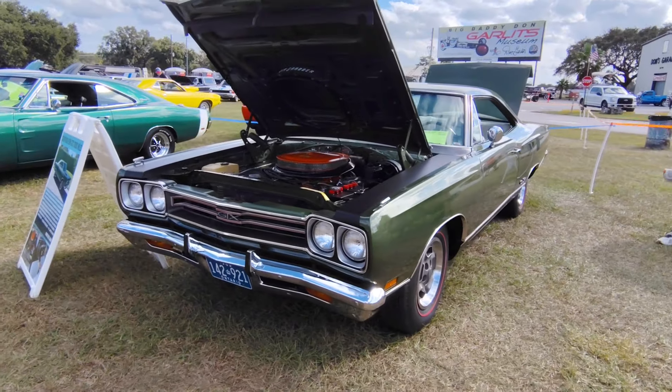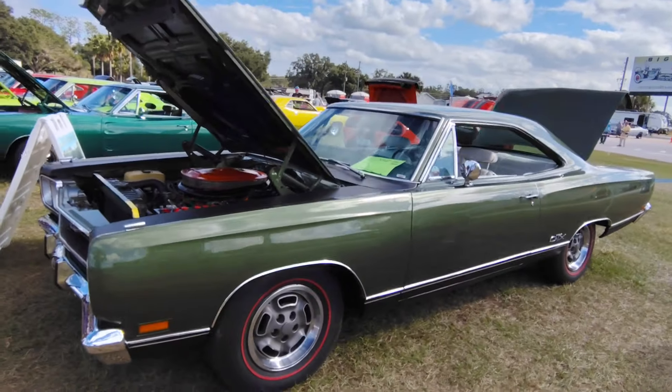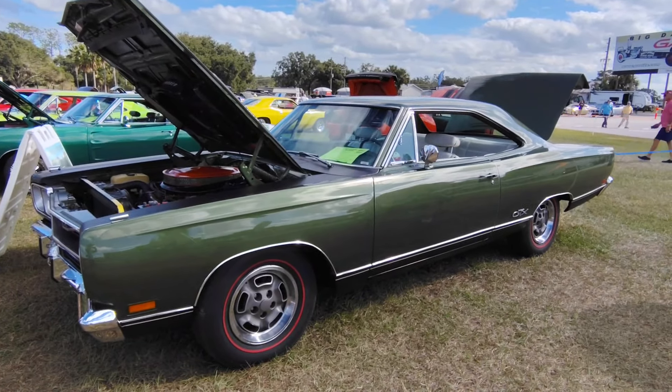And there you have it — 0-5-0-7-9-2. Beautiful, original Survivor '69 GTX. This is Gauze Garage, 2024 Mopars with Big Daddy Don Garlits. Thank you.